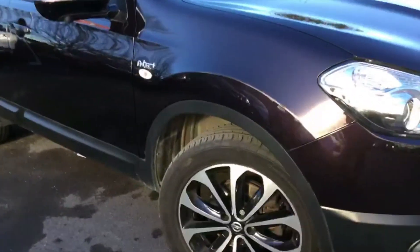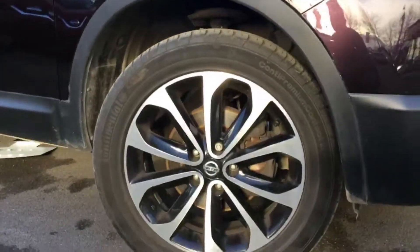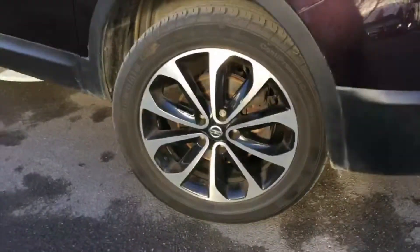You've got the two-tone on the alloy wheels — the black and silver. Very nice 18-inch alloy wheels.